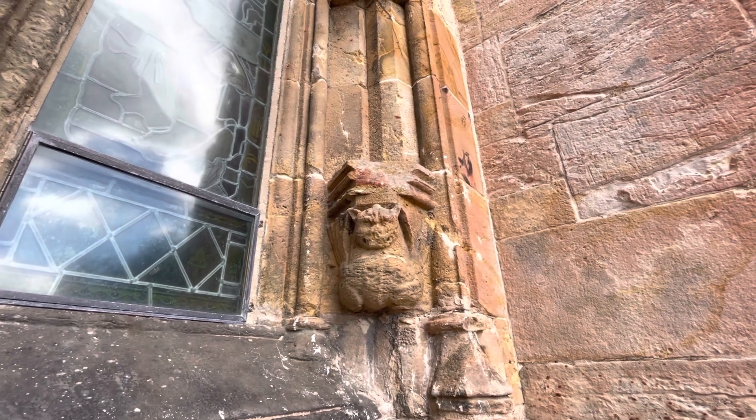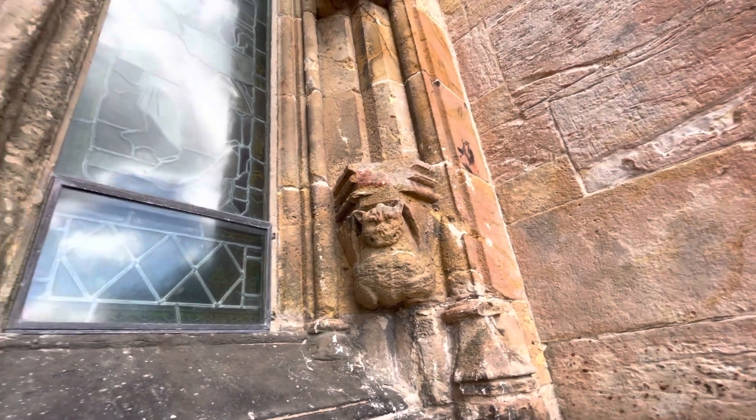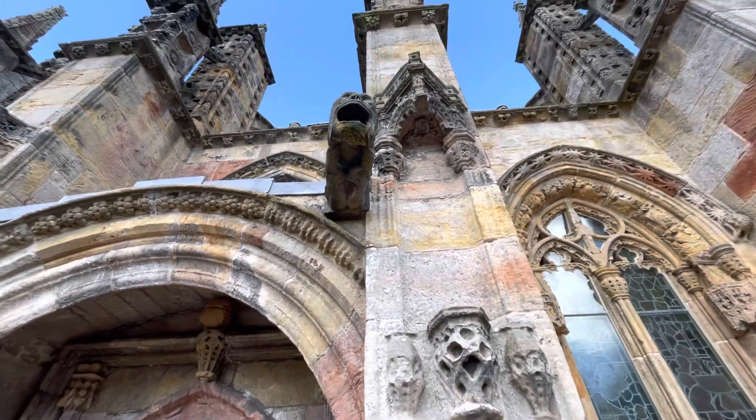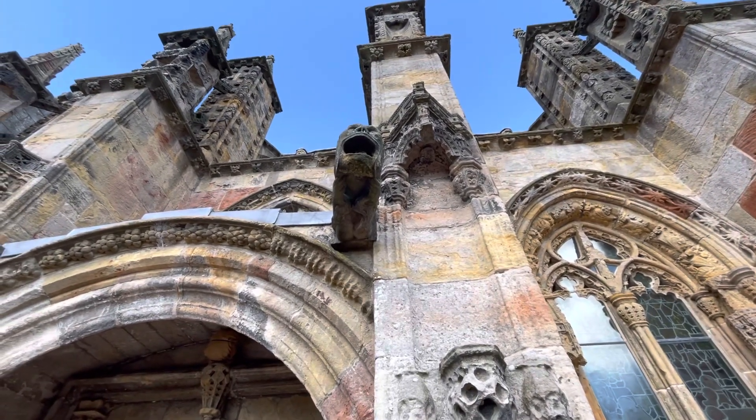And this looks like maybe a flying gargoyle demon of some kind. There are all of these really awesome gargoyles everywhere.